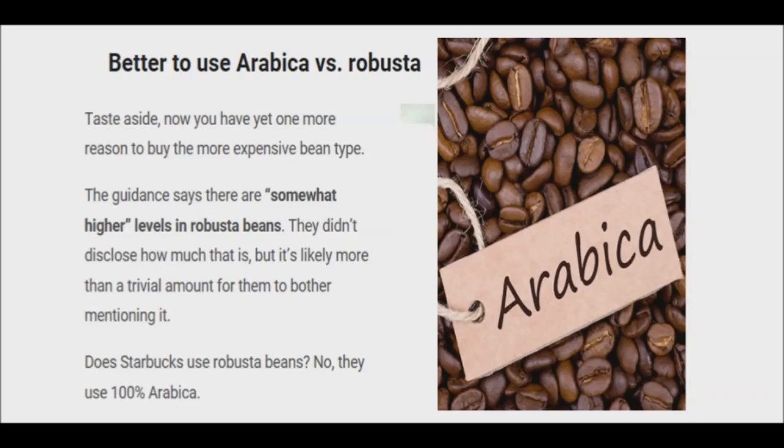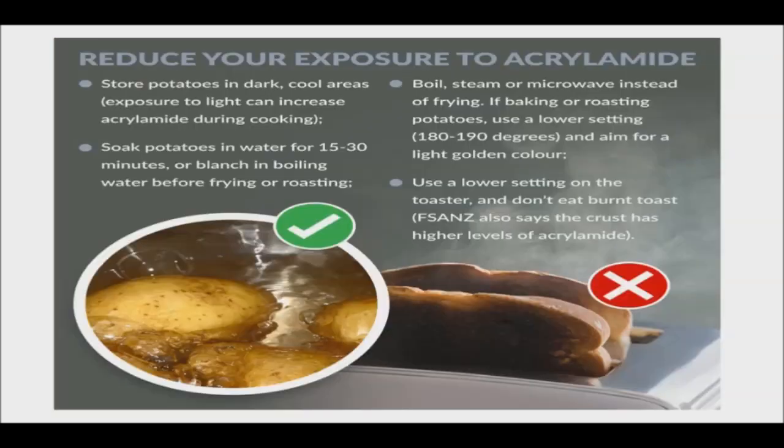According to the FDA list, Euban 100% Colombian, Hills Brothers 100% Colombian, and Seattle's Best Medium Roast contain the least amounts of acrylamide. So if you love your coffee but are troubled about your exposure to acrylamide, do consider the brand, type of roast, and method of preparing it carefully.